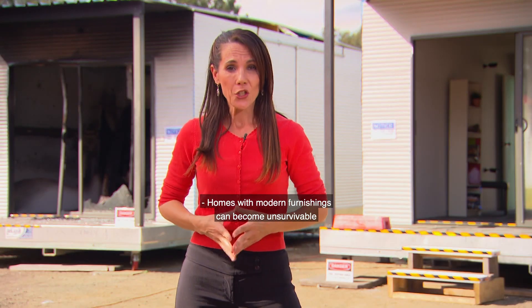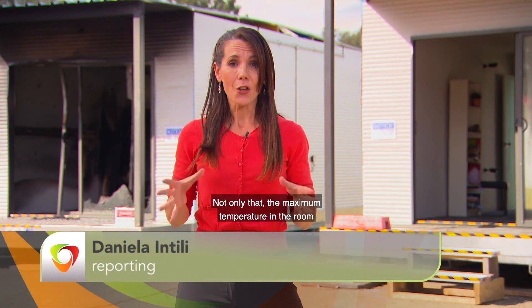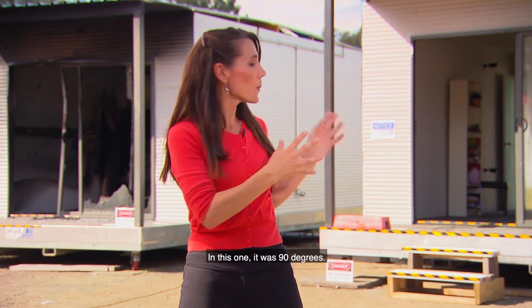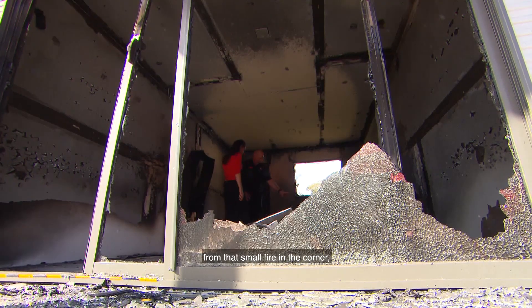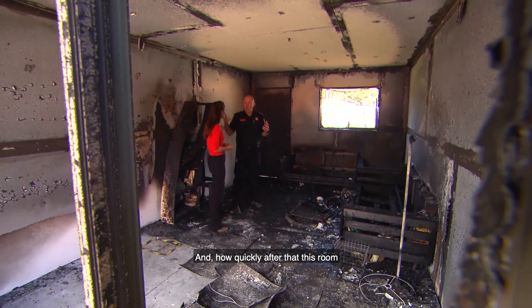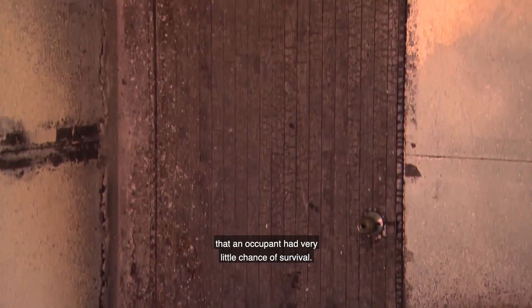Homes with modern furnishings can become unsurvivable in less than three minutes. The maximum temperature in the room with no sprinklers reached 924 degrees, while in the sprinkler room it was just 90 degrees. What we saw was very quickly from that small fire in the corner, how quickly the smoke developed, activating the smoke alarm, and how quickly the room was completely smoke-logged, meaning an occupant had very little chance of survival.